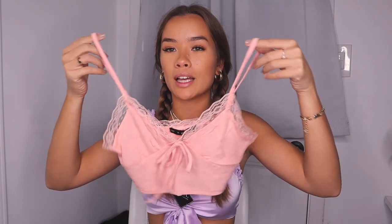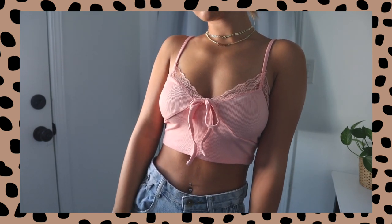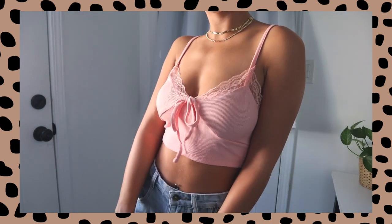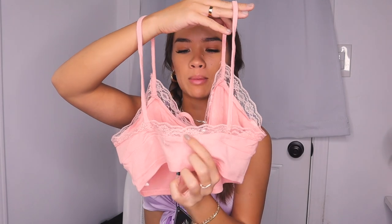Another top I got in three different colors are these little cropped tanks. They are the cutest, girliest, daintiest tops ever. They kind of look like bralettes but they are long enough to be their own shirt. They're just little ribbed tanks with a lacy outline all around the front and back, and a little bow tie in the front. The back has a subtle detail where the lace trim crosses, making a little V-cut. The lace actually looks really nice — not cheap at all. It looks really pretty laying on your skin.